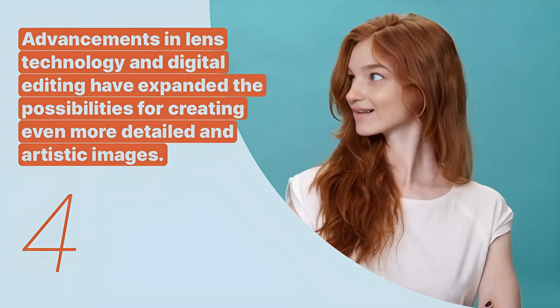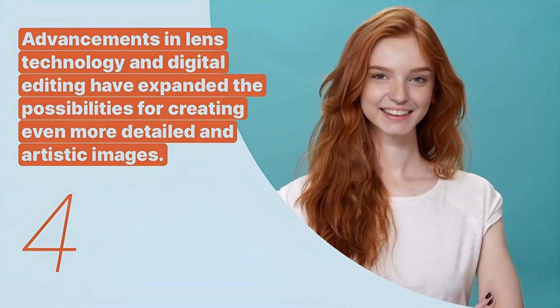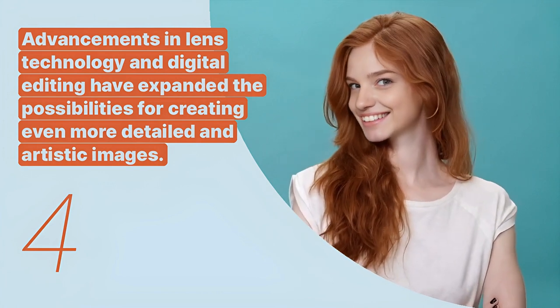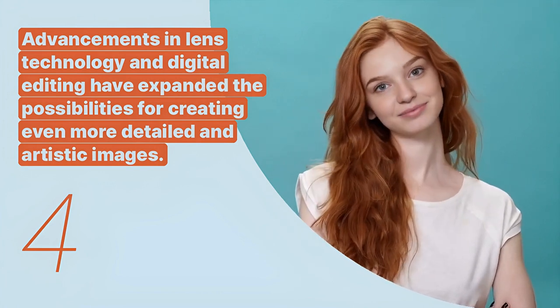The fourth key expression is: advancements in lens technology and digital editing have expanded the possibilities for creating even more detailed and artistic images. This points out the impact of modern technology on enhancing the art of close-up photography.